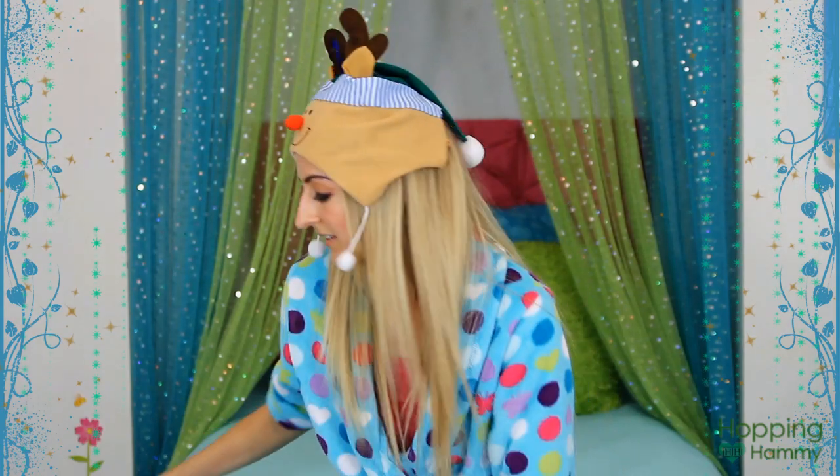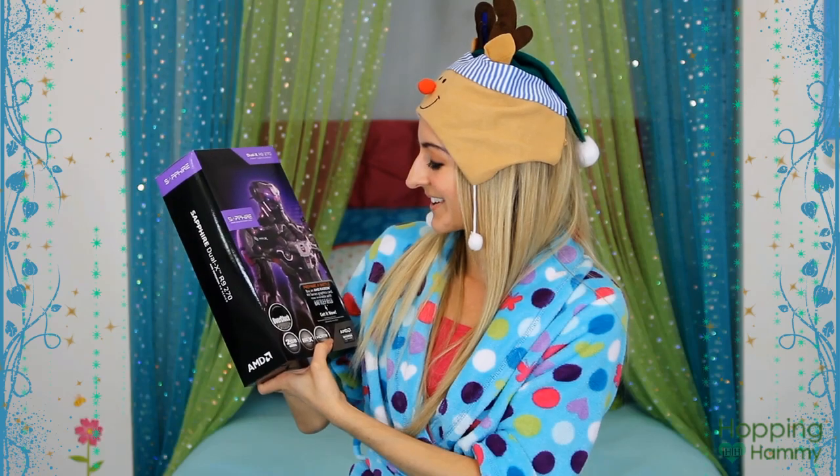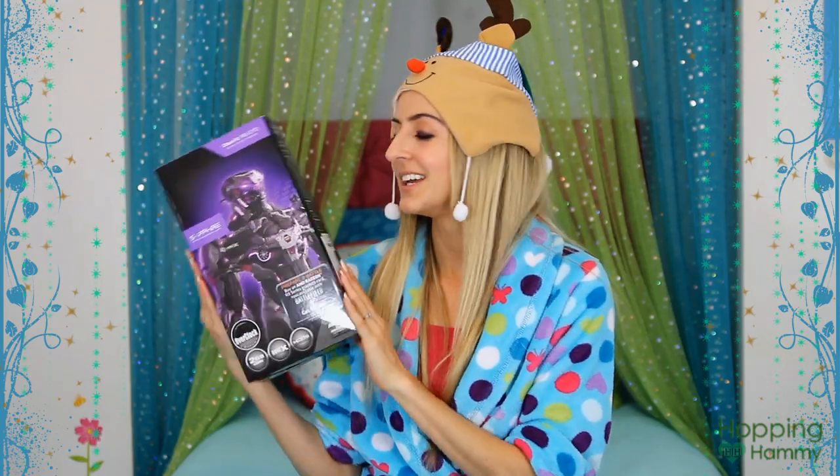The last thing my brother got me — and he totally spoiled me this year — is a video card for my computer. Because my computer's been having wonky issues lately: I scroll the text and it does this weird thing where I can't read it and it lasts for a few seconds. He's going to install this for me and it should greatly help my issues, so I'm very excited about that even though I really don't know much about it.